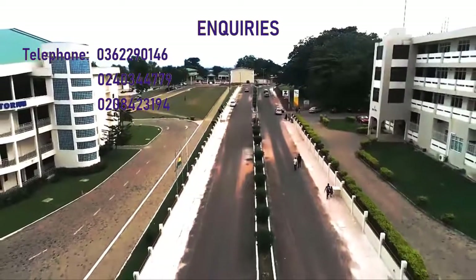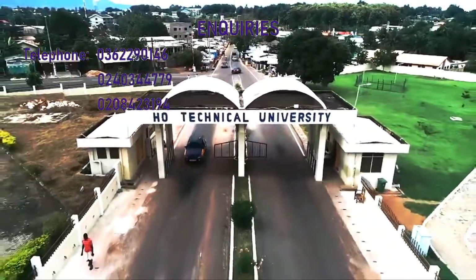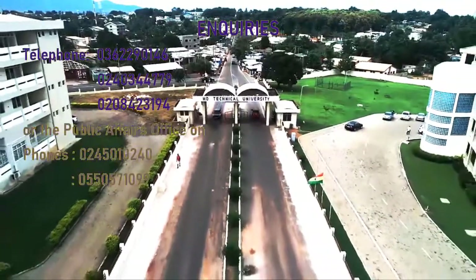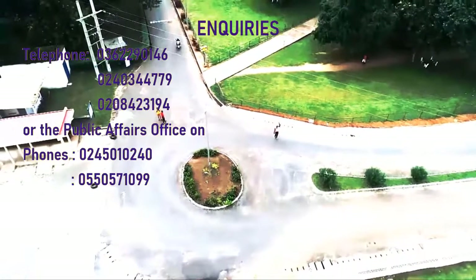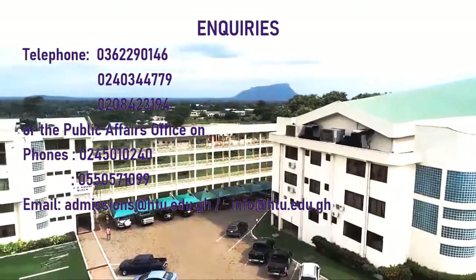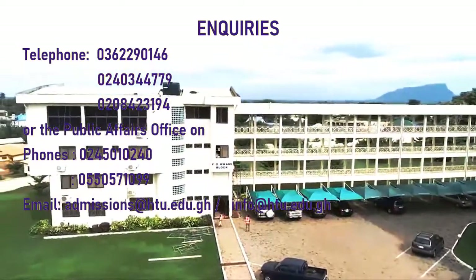For all your admissions enquiries, you are to contact the following numbers: 036-299-0146, 024-034-4779, and 020-842-3194. You can also contact the Public Affairs Office on 024-501-0240 and 055-057-1099. You can equally send an email to admissions@htu.edu.gh or info@htu.edu.gh.